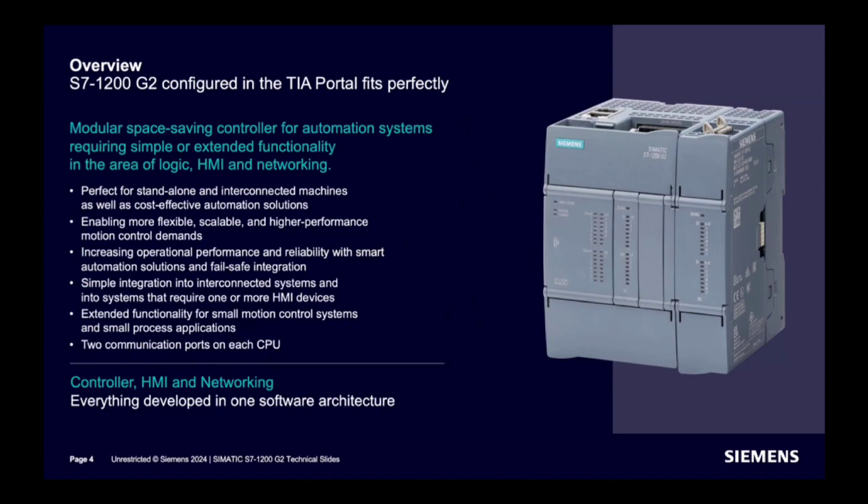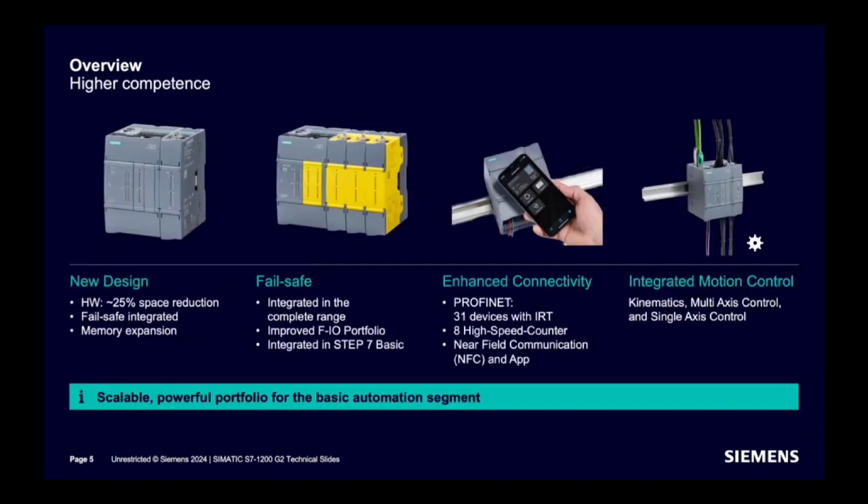On the slide you can see how it looks — it has a reduced size. This is a more modular and space-saving controller. Two signal boards are supported based on the model, and signal modules are connected on the right of the module. Each CPU will have two PROFINET ports. The new hardware design reduces space by 25%.